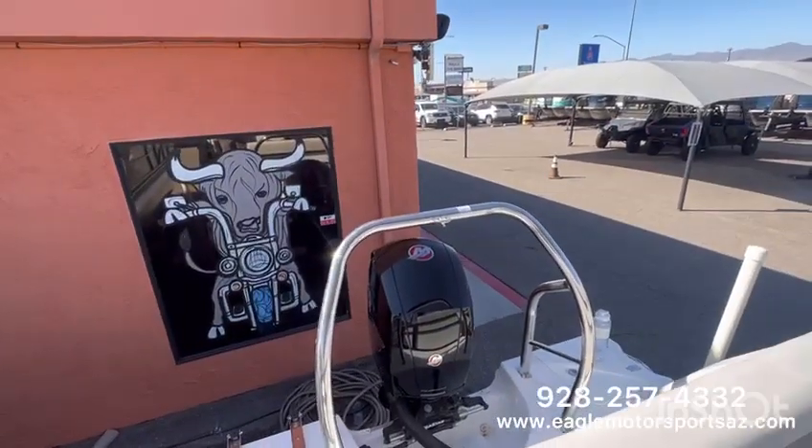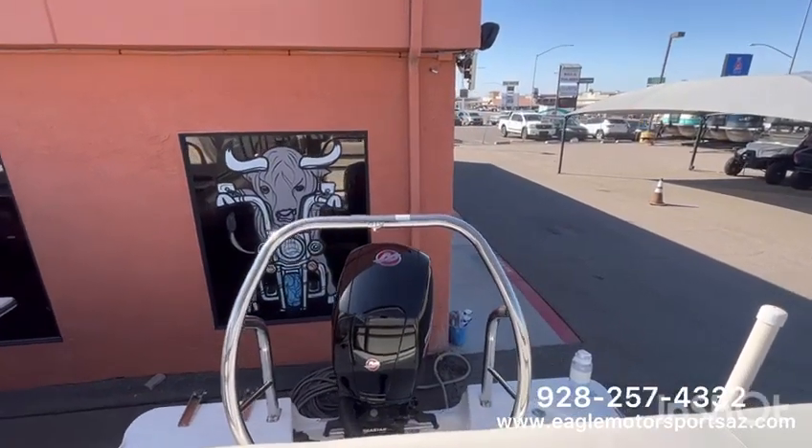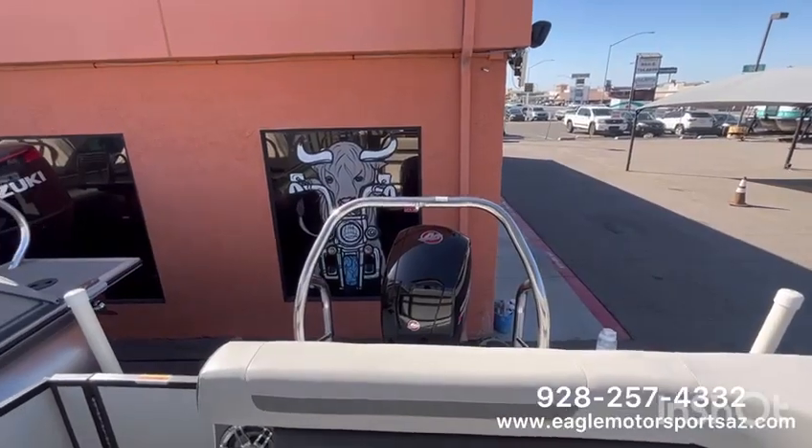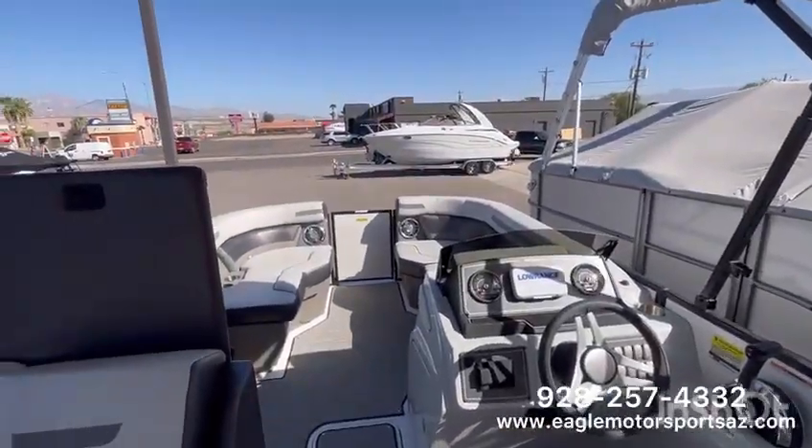There is that Mercury Pro XS, 150 horsepower. That ski pull bar — you've got plenty of power to pull your tubers and skiers. If you guys have any questions for this unit or any of our others, give us a call at 928-257-4332, or check out our website at EagleMotorsportsAZ.com, or come on down — we'll be happy to do a walk-through in person.